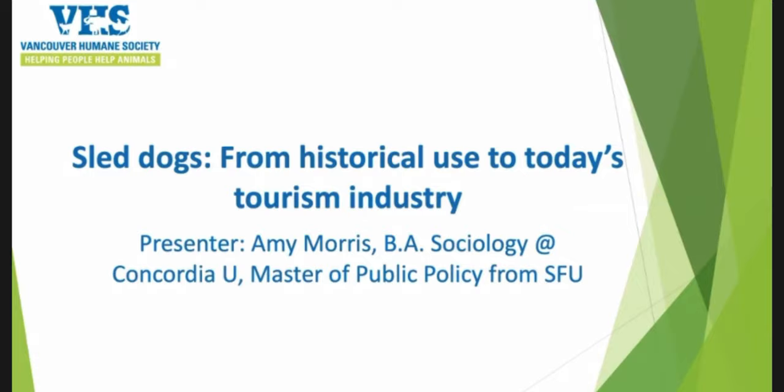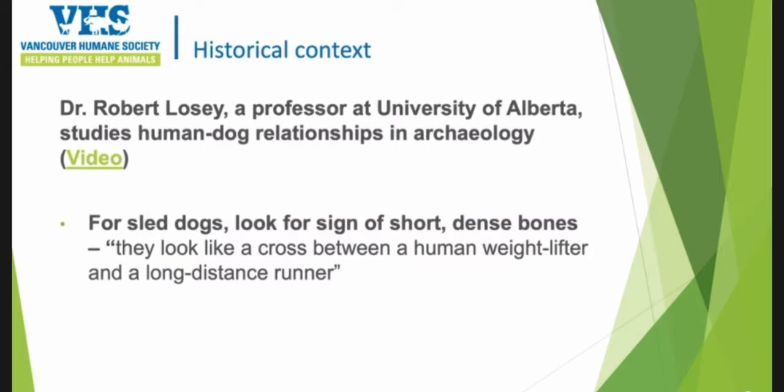We'll start with what we know about dog sledding history. There's a professor named Dr. Robert Luzzi at the University of Alberta who studies human-dog relationships and archaeology. What they look for in sled dogs are signs of short, dense bones — a cross between a human weightlifter and a long-distance runner. There's quite a bit of scientific evidence just recently being found on this.